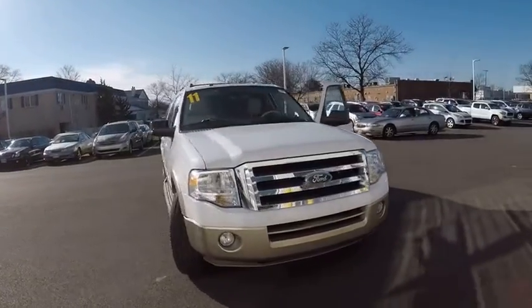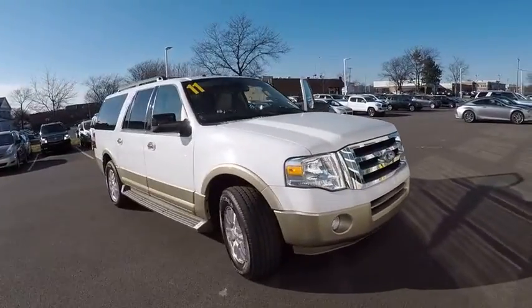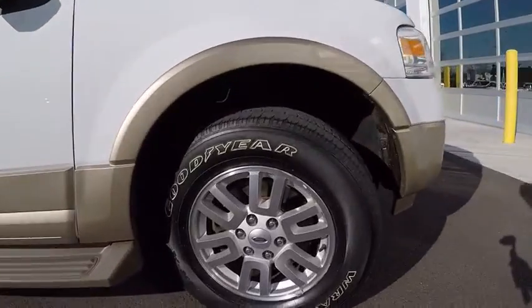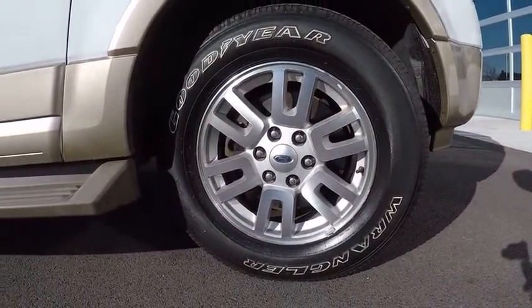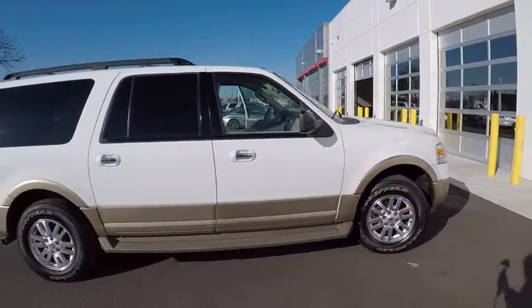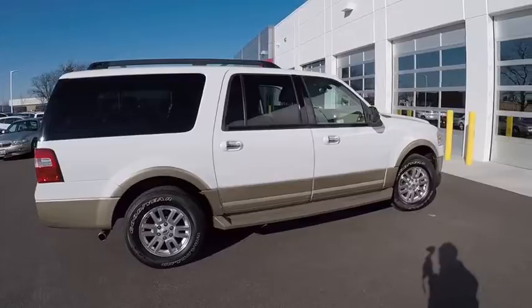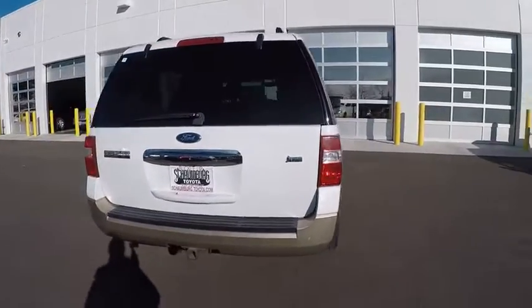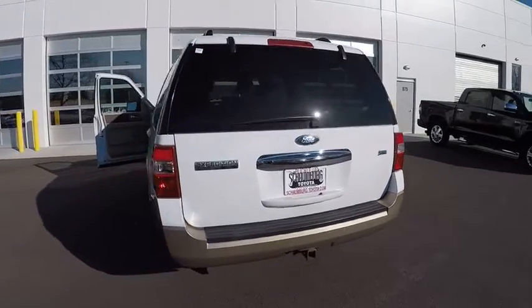The 2011 Expedition EL. This is the largest SUV in the Ford lineup with seating capabilities of up to nine people. The Expedition EL is the elongated version of the standard Expedition and offers generous cabin space, aggressive looks, and outstanding towing capabilities, and is priced below $20,000. This vehicle has less than 100,000 miles.